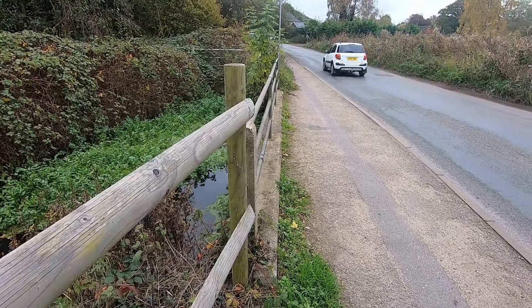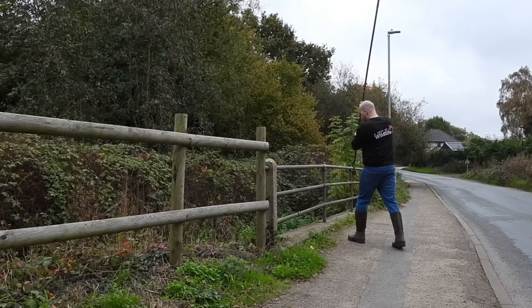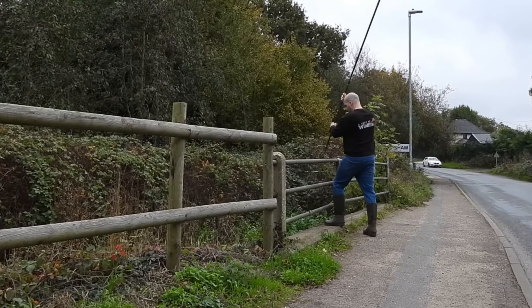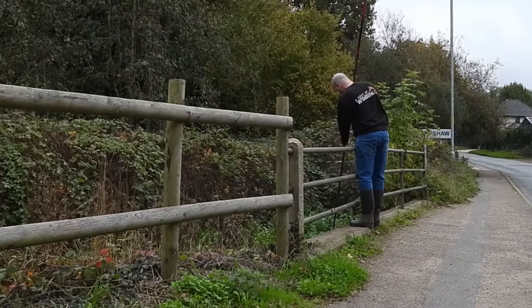I've been driving over this little road bridge probably daily for the last six months and every time I've wondered if there's any wildlife living down there or underneath the road. So today it's finally time to take a look. I might be passionate but even I wouldn't want to get in a roadside stream to look for animals, so this is a job for a GoPro on a pole.